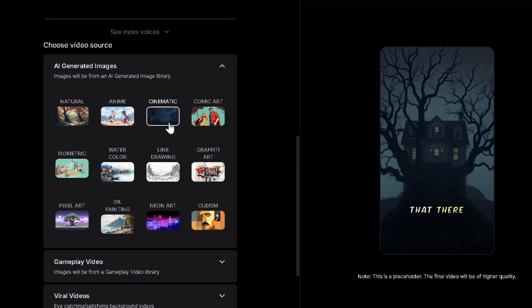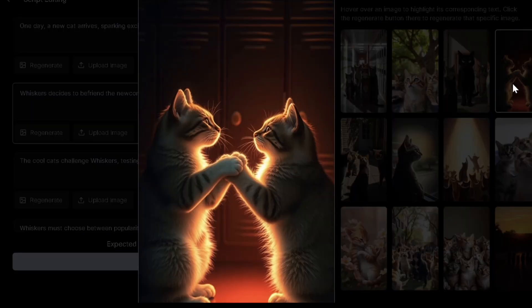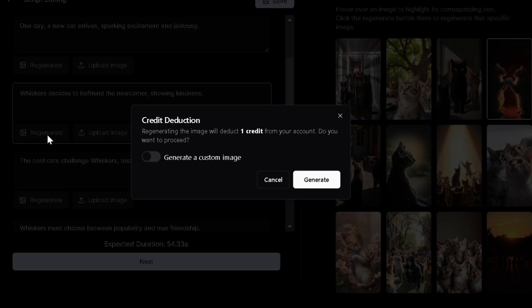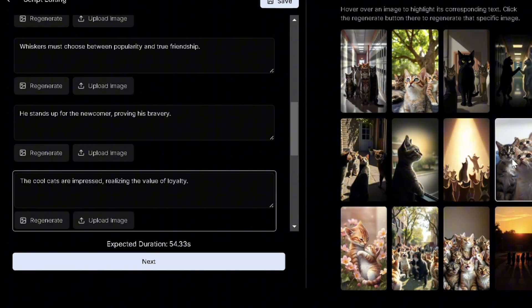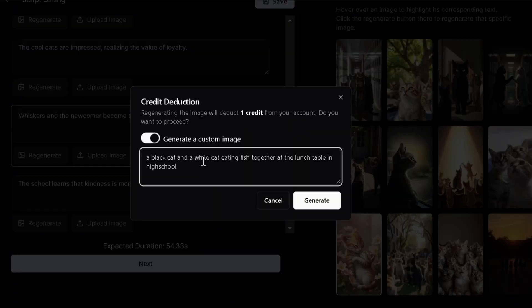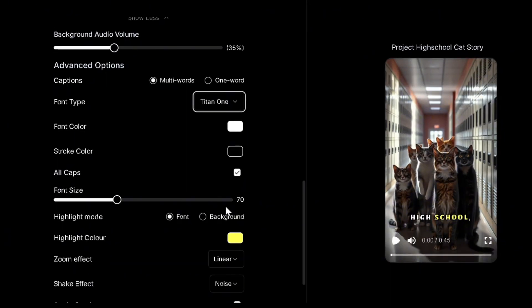I'll go for a cinematic style this time and generate. We get cool images, however I feel one image can be improved. So let's select the dialogue linked to it and click regenerate, choosing to specify the replacement in the prompt. It's fixed. I'll change another one as well to suit the story. And we are ready to generate after selecting appropriate music and font.